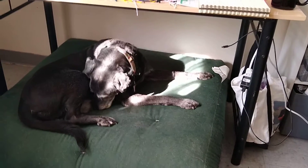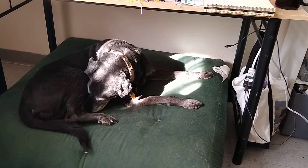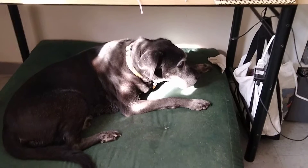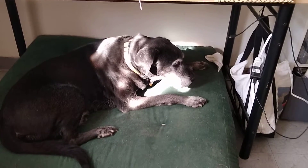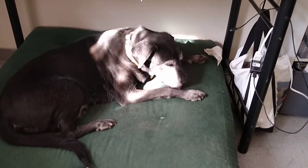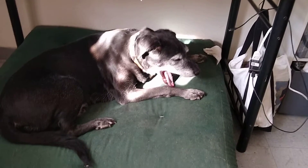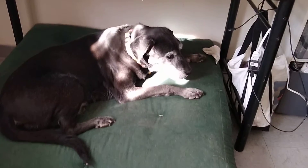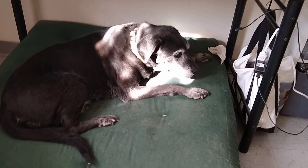Riley's my old man dog. I got him about seven years ago — something like that. He was already six years old. He's 13, so there he is.